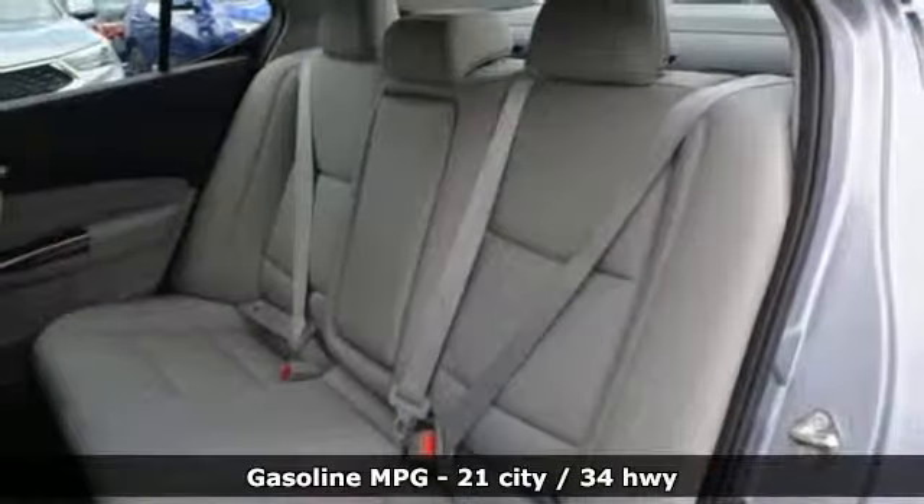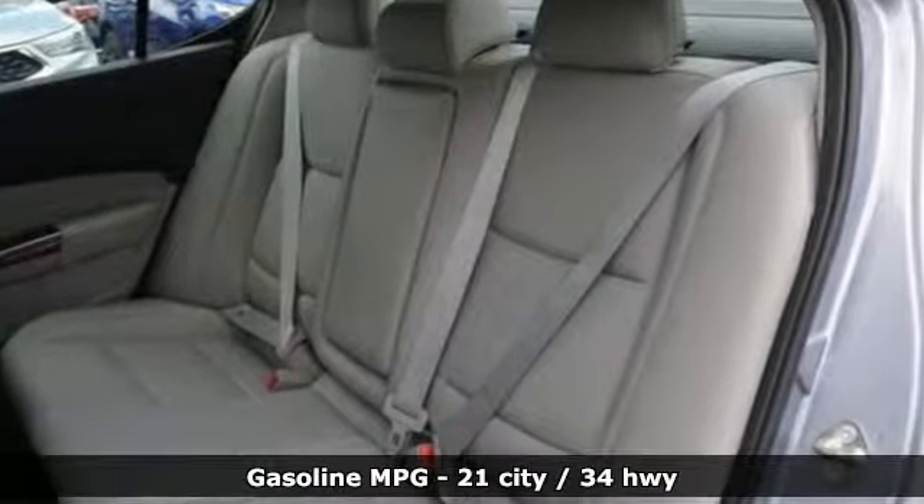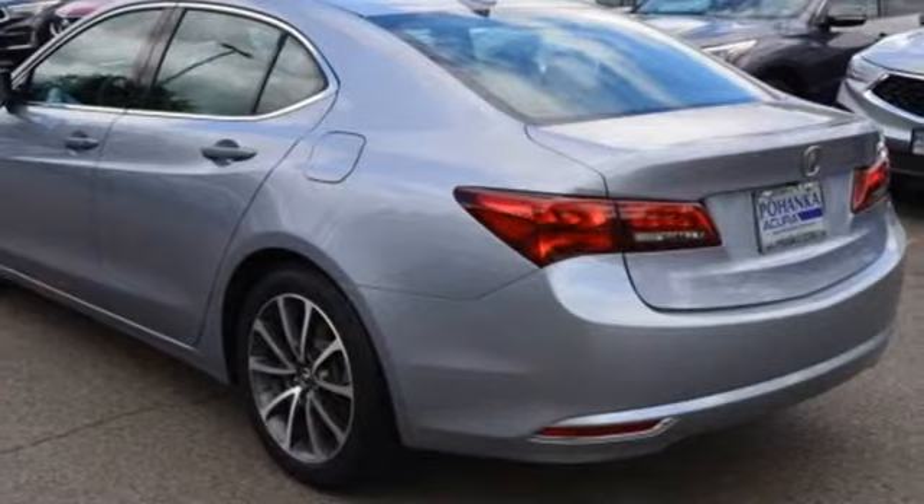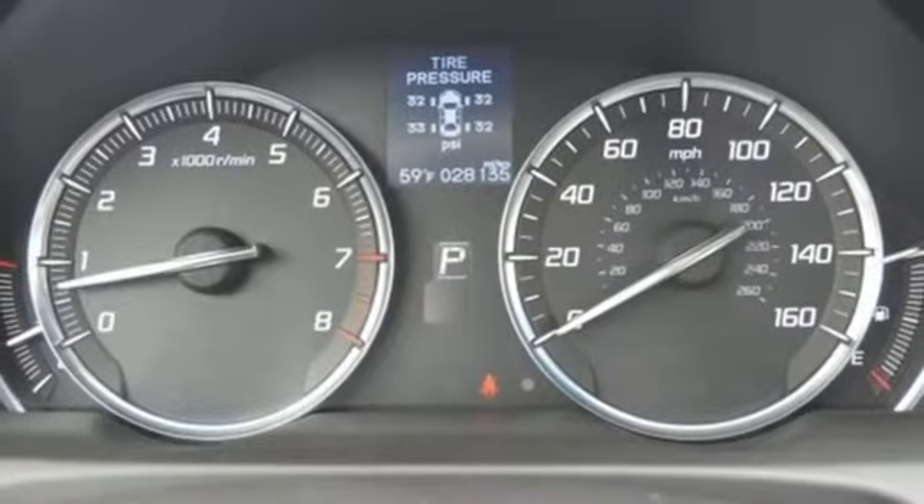External Memory Control, Dual Zone Climate Control, Power Heated Mirrors, Power Sliding and Tilting Sunroof, Automatic Transmission, All Wheel Steering.